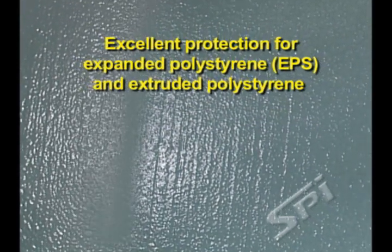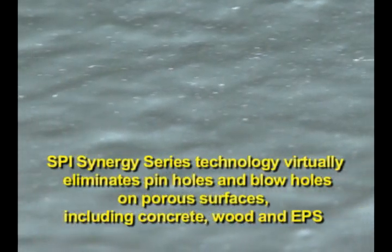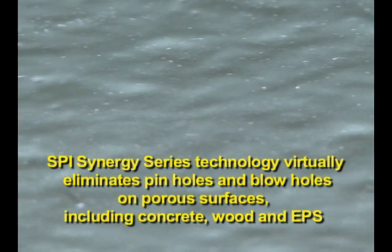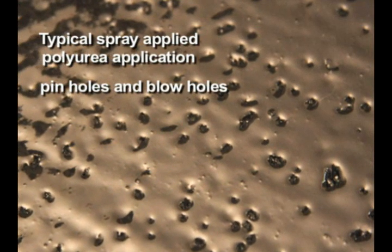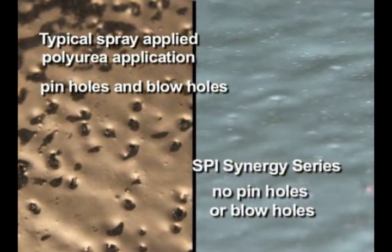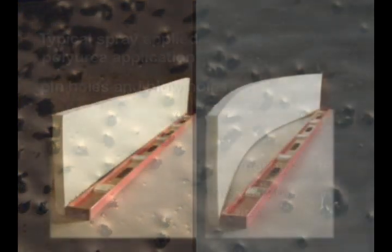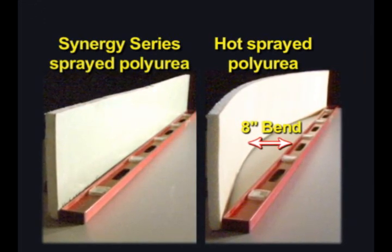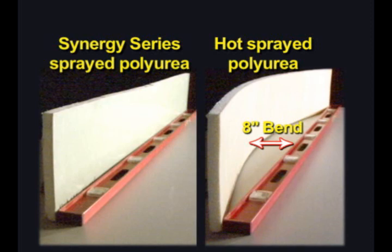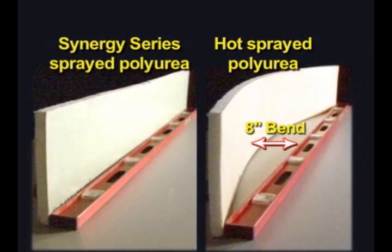SPI Synergy Series Technology virtually eliminates pinholes and blowholes on porous surfaces, including concrete, wood, and EPS. In addition, the SPI Synergy Series Technology effectively resolves shrinkage problems normally associated with hot-sprayed polyurea elastomers.